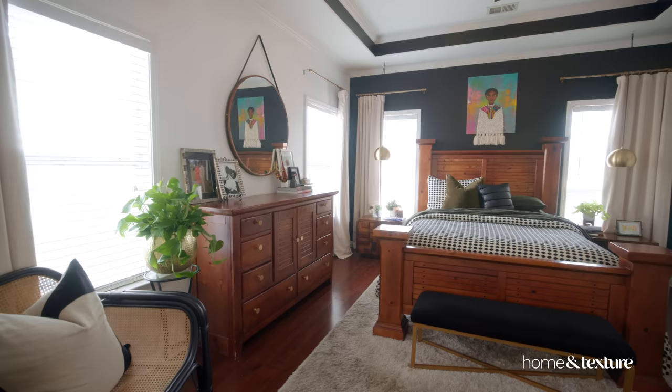They play well together because of the various colors. I wanted this room to just be my sanctuary when I come home and be able to relax, and I feel like I have been able to create that in this space.